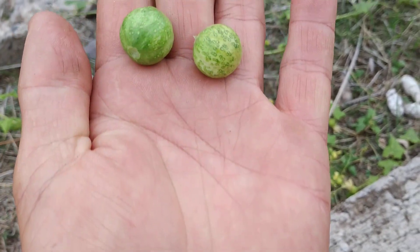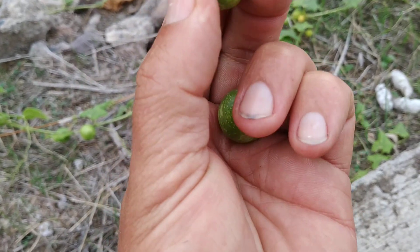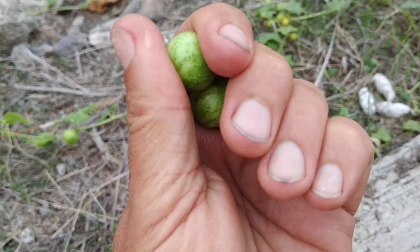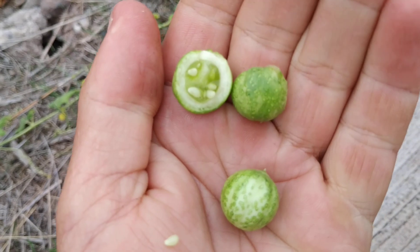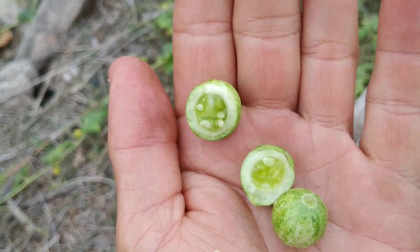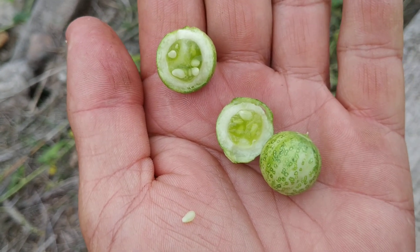I don't even want to guess what this is. I'm offline right now — I tried to Google it but I failed. I don't know if those are ripe; I mean, they are hard. That's what the inside looks like, and the taste is bitter.